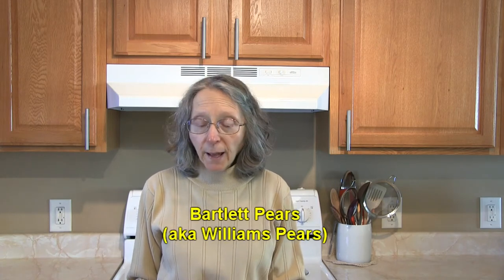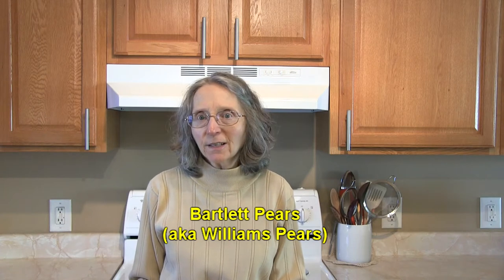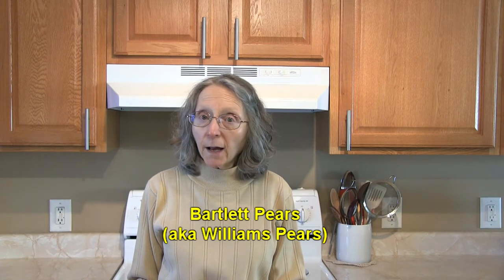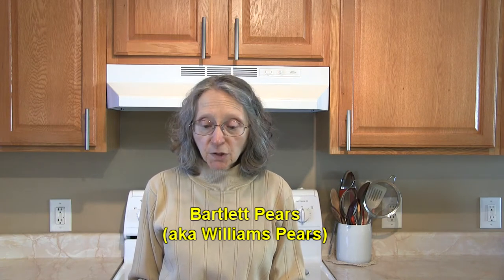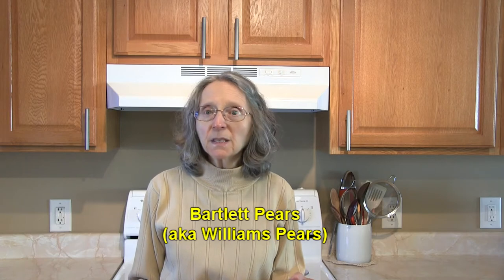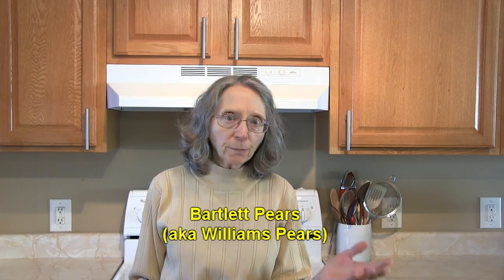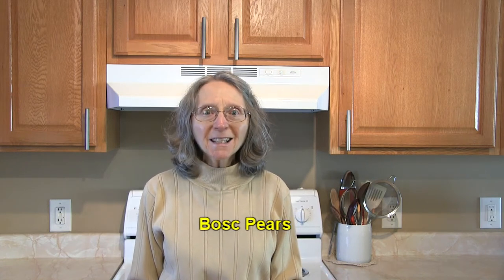Bartlett pears are the ones we most commonly see in the United States. They're very popular — that's the variety usually used in canning pears. They're kind of a yellowish green and may have speckles on them. Sometimes they're called Williams pears. We're all familiar with the taste of a Bartlett pear.